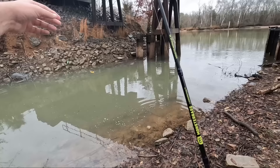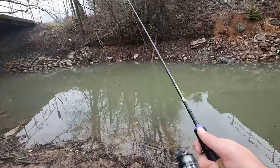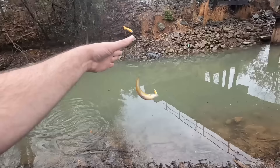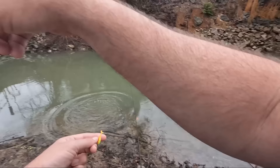Boom! I haven't had a cast without a hit - I don't think I've had a cast without a catch. Some fish, come on! Oh, there we go. That's not bad. So they're all just bluegill right now - I was wondering if there's gonna be any red ear or anything in there.